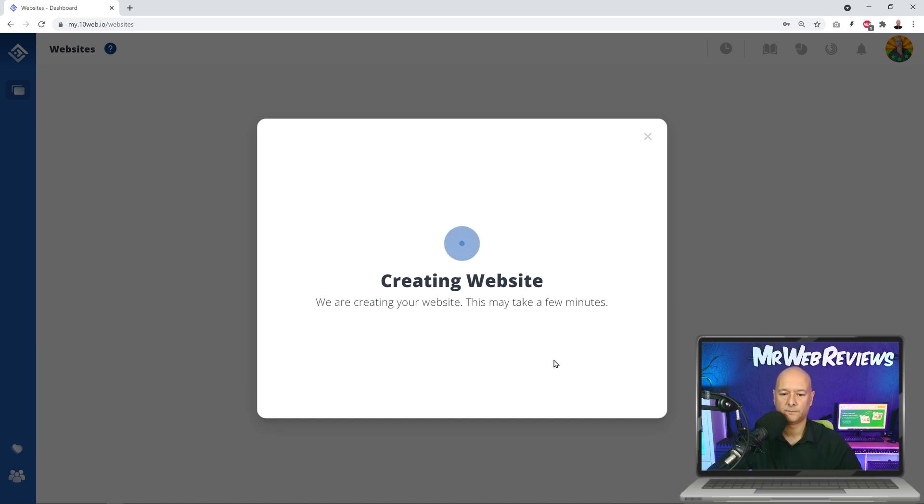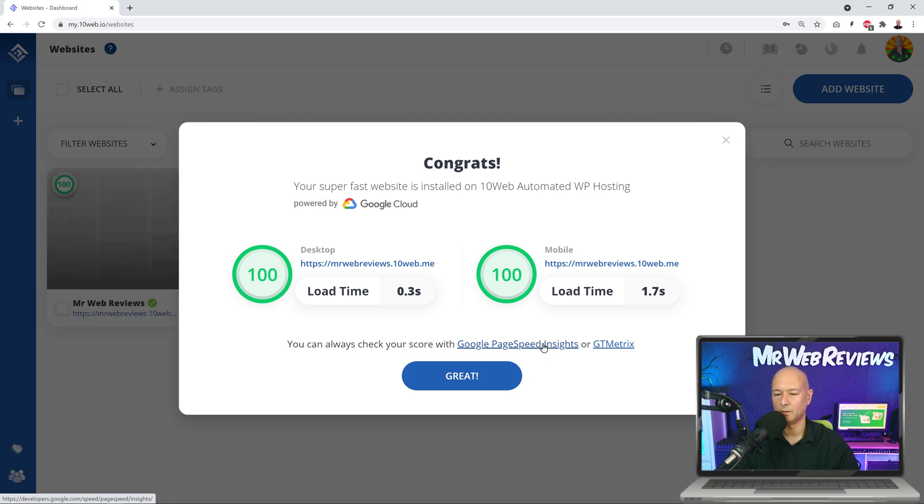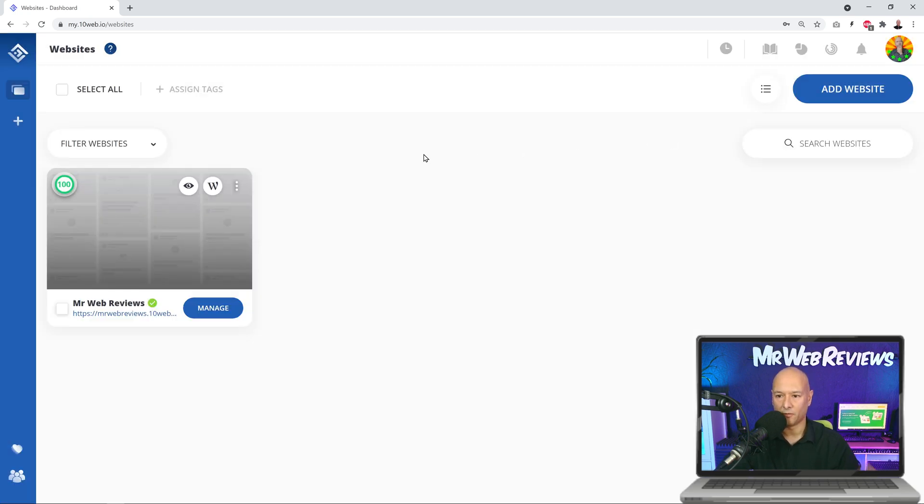We enter the site name, email address, and a password, then click 'Install Now.' I'm going to fast forward this. And there we go — it's installed, and we already have a 100 score, which is amazing. Obviously this is a fresh WordPress installation, so you wouldn't expect less from a fresh install.